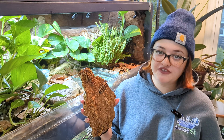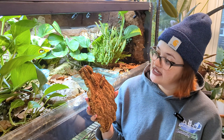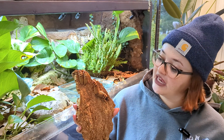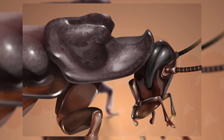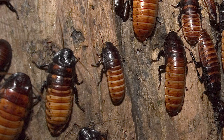These roaches hiss for a number of different reasons, including when they're scared or startled, to attract a mate, and to ward off their competition. Speaking of competition, males are very territorial and they come equipped with horns on the tops of their heads. They will use these horns to spar other males and defend their territories. If you're planning on keeping these guys as pets, keep an eye on the amount of males in your colony because too many will result in fighting and stress.